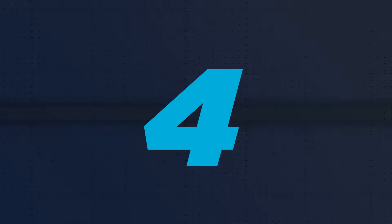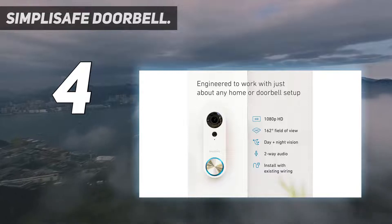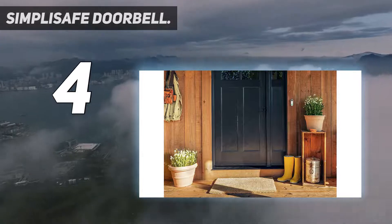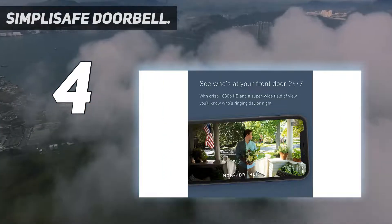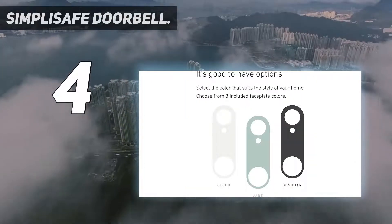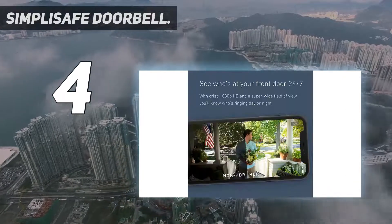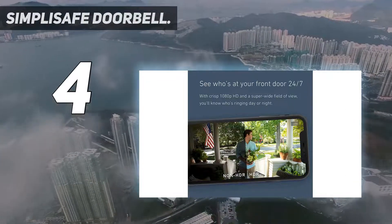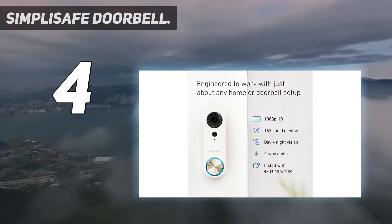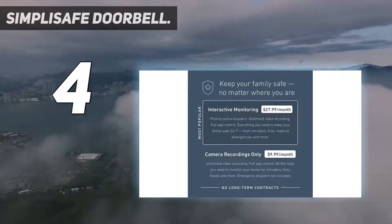Coming in at number 4: the SimpliSafe Doorbell. On its own, the SimpliSafe Doorbell functions very similarly to a Ring or Nest Hello, but you'll get the most benefits if you pair it with other SimpliSafe products like cameras and alarms to create a full security system. For a $15 monthly fee, you can opt into 24/7 professional monitoring, where a security team will notify you of any unusual activity or alert the authorities in case of an emergency. It's probably the most comprehensive do-it-yourself system with a video doorbell.